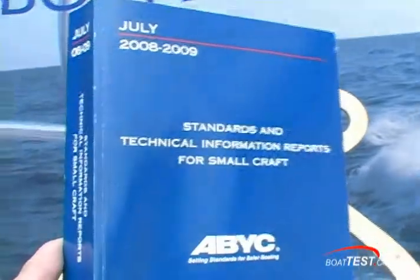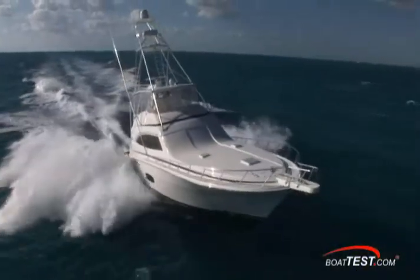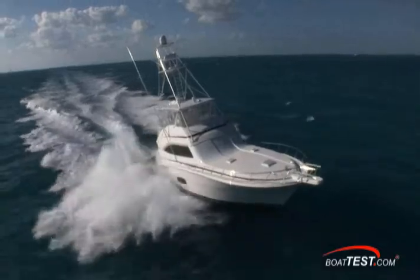These are just a few of hundreds of safety standards the NMMA certifies in new boats. One of the strongest attributes of this certification is that it greatly exceeds U.S. Coast Guard requirements, and your NMMA certified boat will be seven times less likely to be recalled for safety issues.